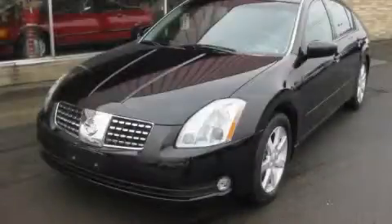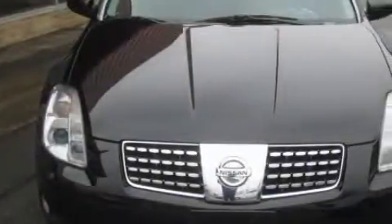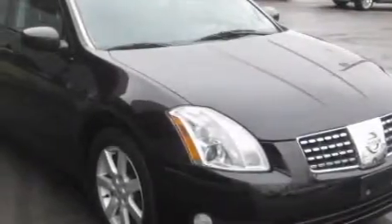This is a 2005 Nissan Maxima. Complementing this Nissan's contemporary styling is a stunning array of desirable features, which include a heated driver's seat, a sunroof, a navigation system, and a premium audio system.